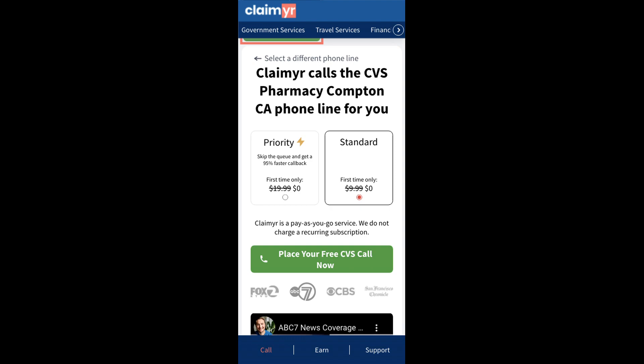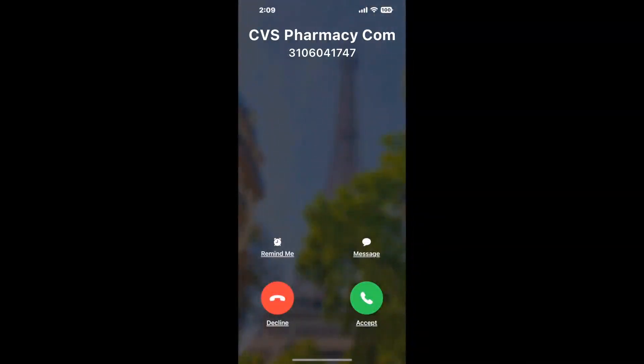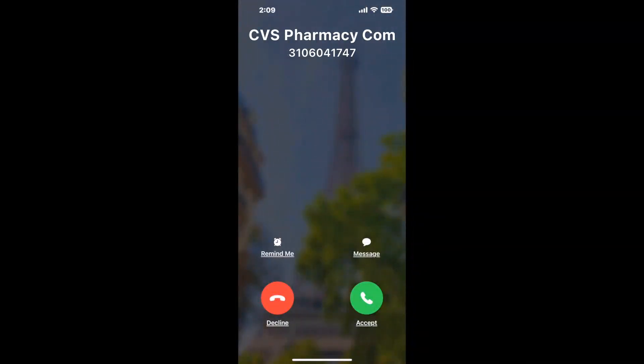It'll connect you directly to a human at CVS Pharmacy Compton, CA. It dials the number and stays on hold for you while it waits for an agent to take the call. When it detects an agent, it'll send the call to your phone. And here is Claimyr sending me a call back from CVS Pharmacy Compton, CA, with an actual agent on the line.